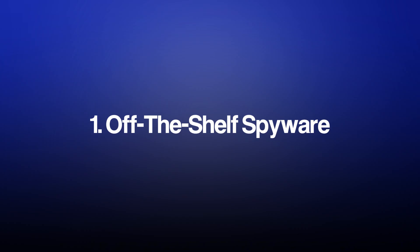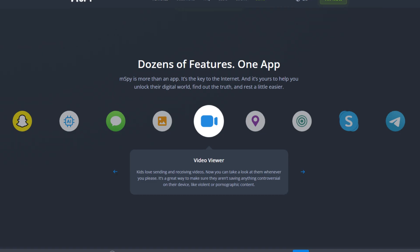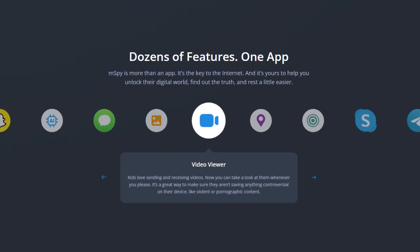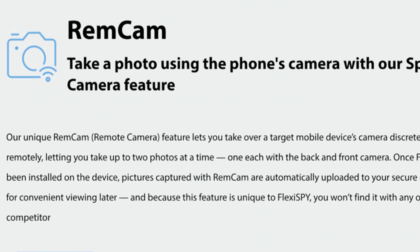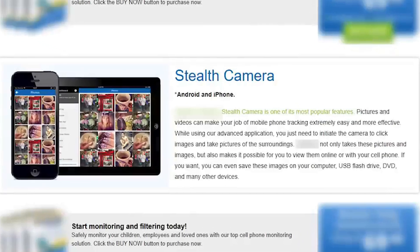There are three primary methods hackers use to watch you through your phone's camera. The first and most common way is through cell phone monitoring software. These tools are easy to find online and are generally marketed to parents for tracking their children. However, the reality is they can also be used to secretly record videos, take photos, or even watch you live through your phone's camera without your knowledge.